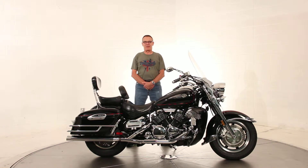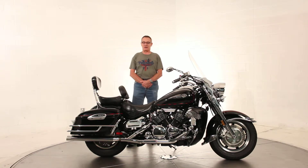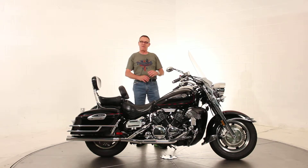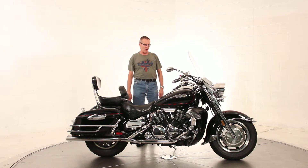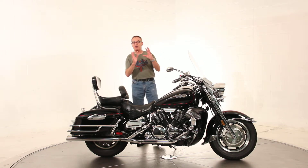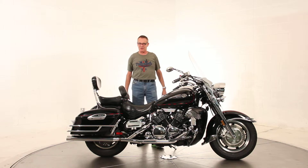Hi, it's Ken Davis for Triumph Manassas. Today I'm featuring a 2006 Yamaha Royal Star Deluxe. This is their big cruiser. It's got the big V4 engine in it — water-cooled V4, very powerful. It's a variant of the same engine they use in the VMAX, so it's the real deal.